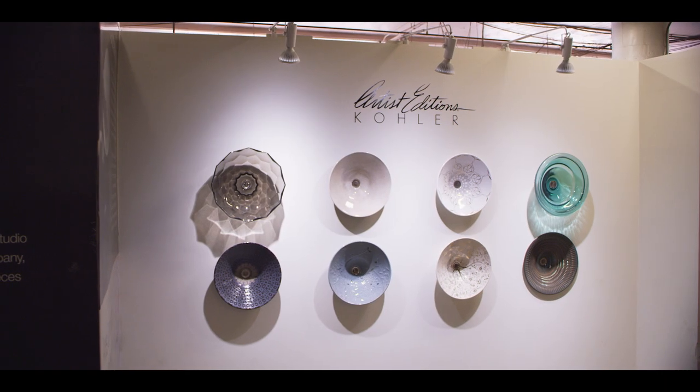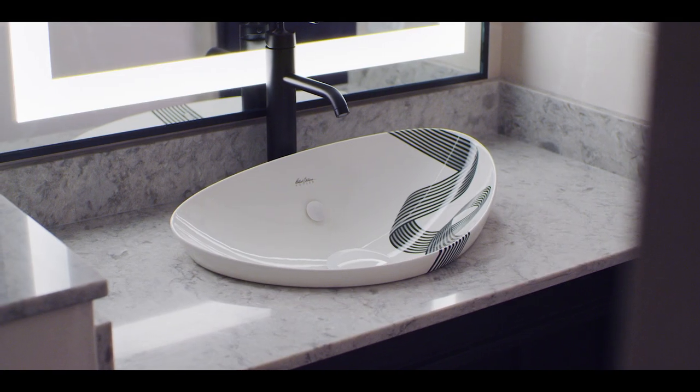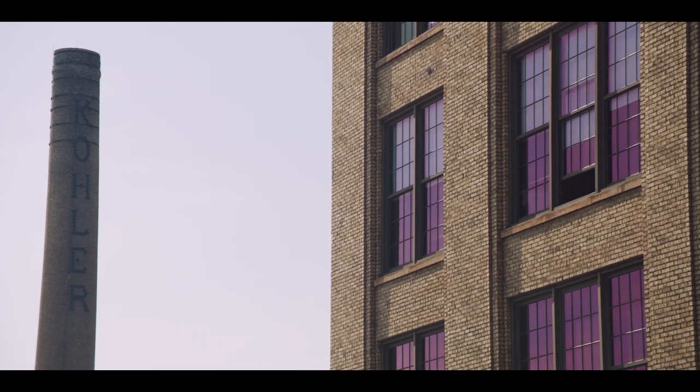Our team of decorators within the Artist Editions area actually hand applied each and every decal onto those sinks. Beautiful works of art, really handcrafted, brought to life by a small team here in Wisconsin.